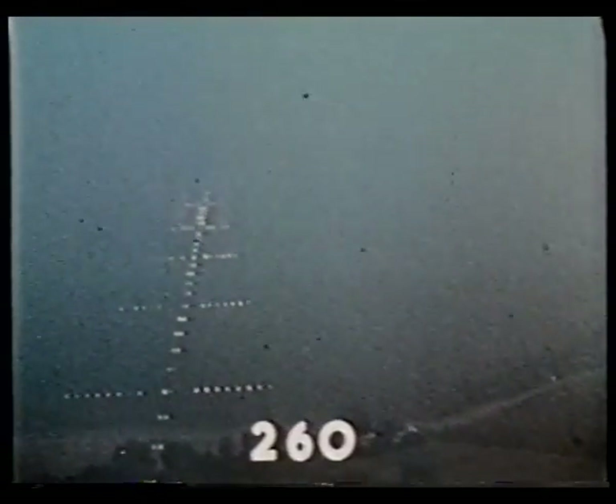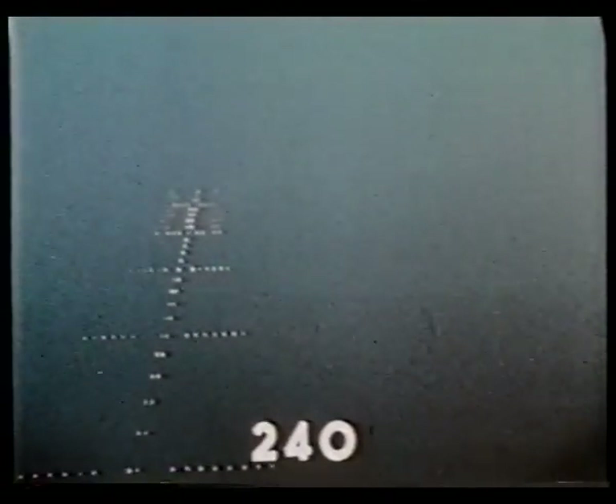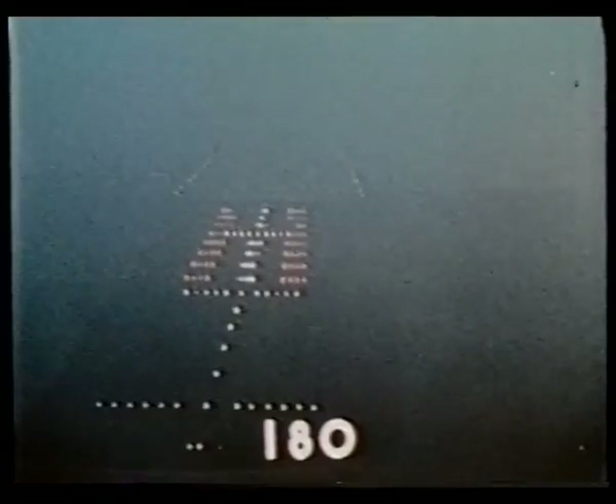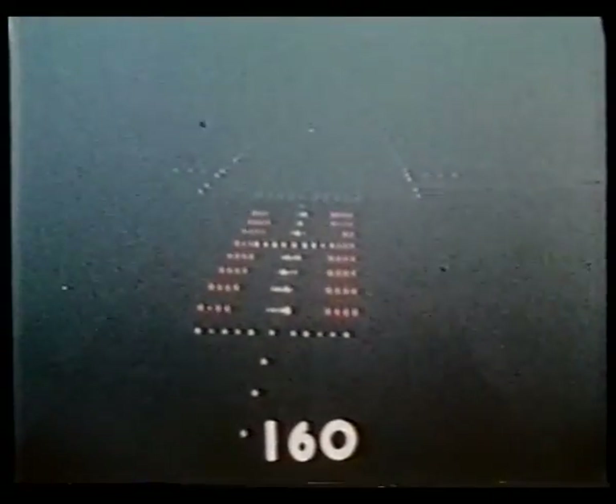Visual contact. The pilot now has about 12 seconds to make any lateral correction before starting to flare. The number indicates the height of the aircraft in feet, measured by the radio altimeter.